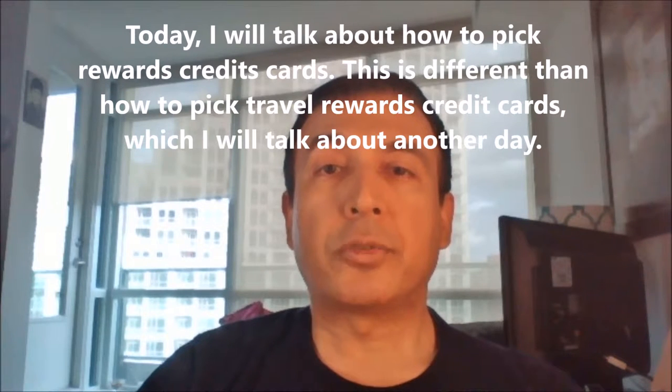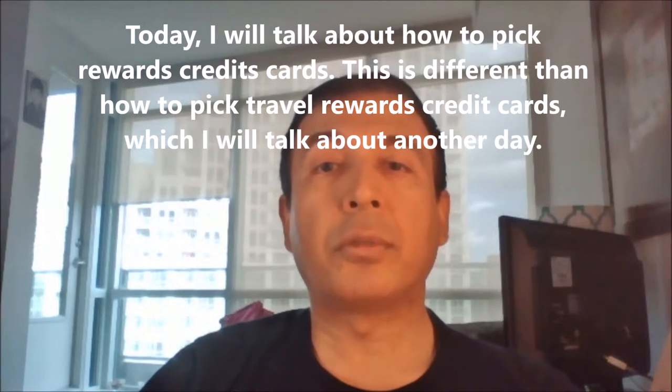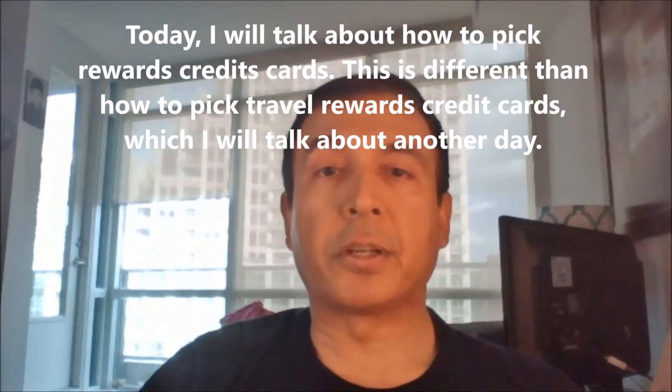One important note I'd like to point out is that this article is not about how to pick rewards travel credit cards. I'll do a separate piece on reward travel credit cards, as you need to understand first how different kinds of rewards work before moving to picking a rewards credit card.